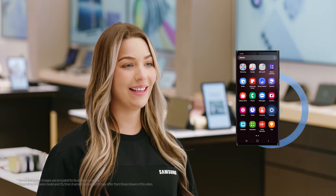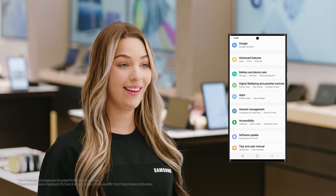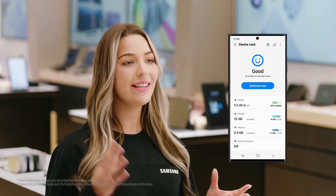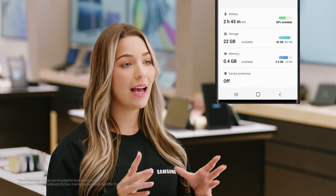On your phone, go to Settings. Then scroll down and tap Battery and Device Care. If you're on a non-Galaxy phone, try looking for General, then Storage. Here you can see the storage space you're using and how much you've got left, and even get a breakdown by tapping Storage.